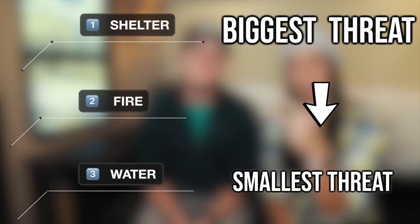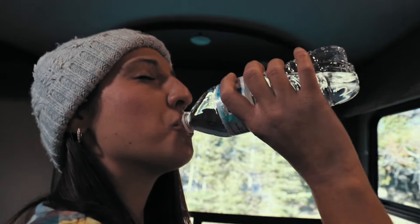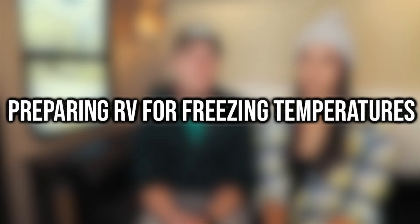Take it from the emergency nurses — we know just a couple things about emergencies and we want to share those with you today. Shelter, fire, water. Remember those when you think you might be exposed to some dangerous climate changes. If you don't have shelter, it doesn't matter if you don't have heat or water — that is going to be the most dangerous situation you will face. So make sure you follow shelter, warmth, water.